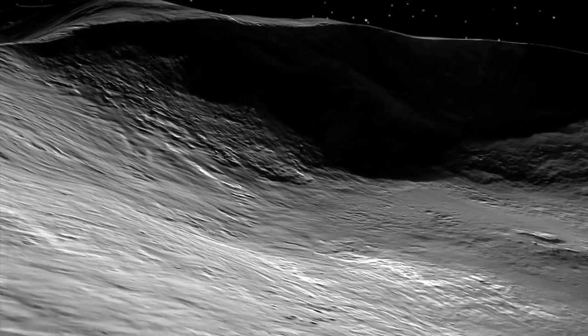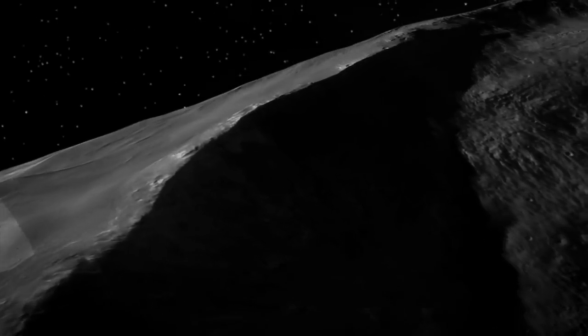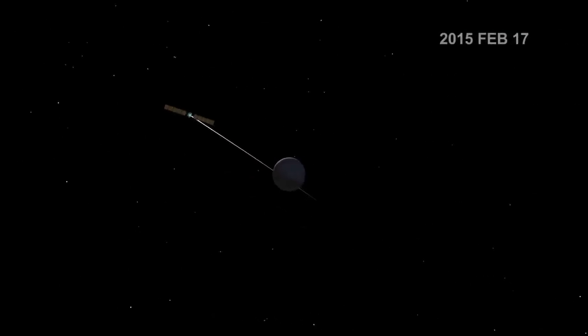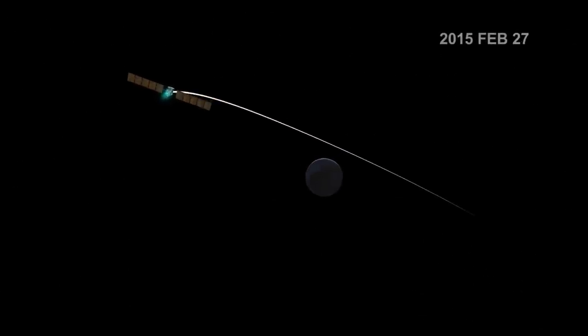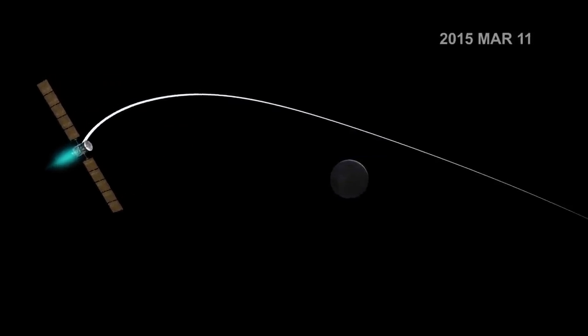And now we're on the verge of exploring an even larger alien world, Ceres. Thanks to Dawn's unique ion propulsion system, it has a different way of going into orbit around Ceres from what we're used to. It will slowly creep up on Ceres and gently use its ion propulsion system to gracefully slip into orbit.